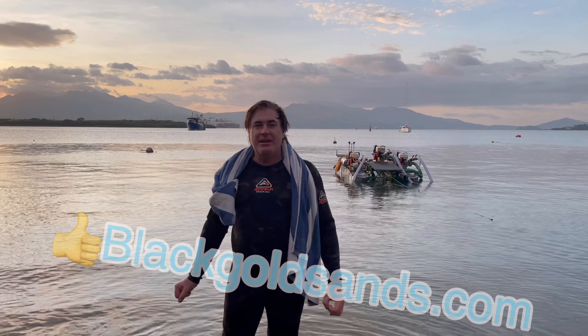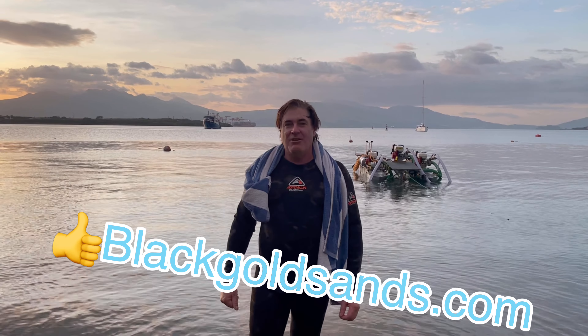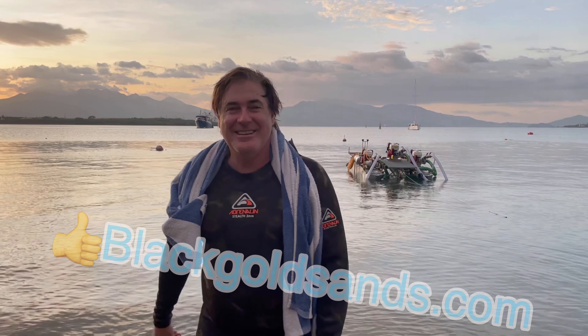We've still got to balance her up and put all the gear on it yet. But if you want to see more videos, if you want to see what's going on over here in the Philippines, like and subscribe to Black Gold Sands. Alright, signing out for another day. See ya.